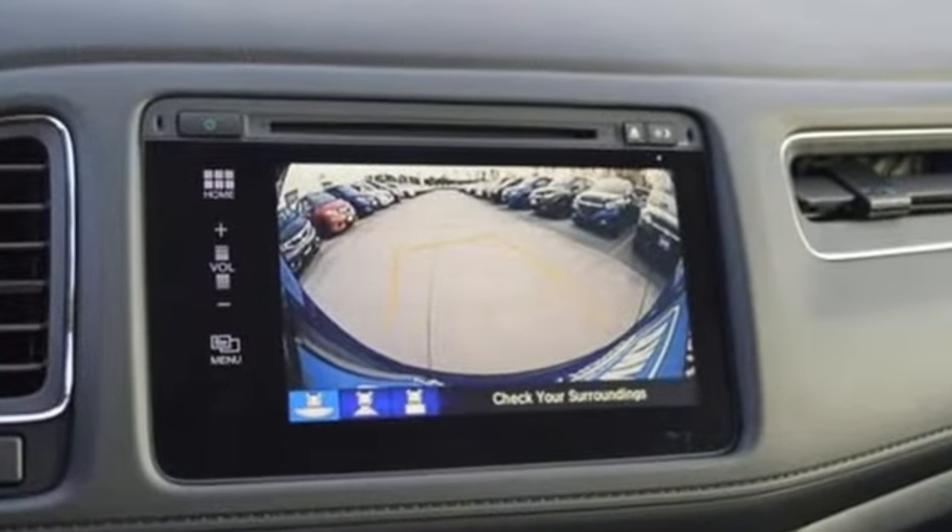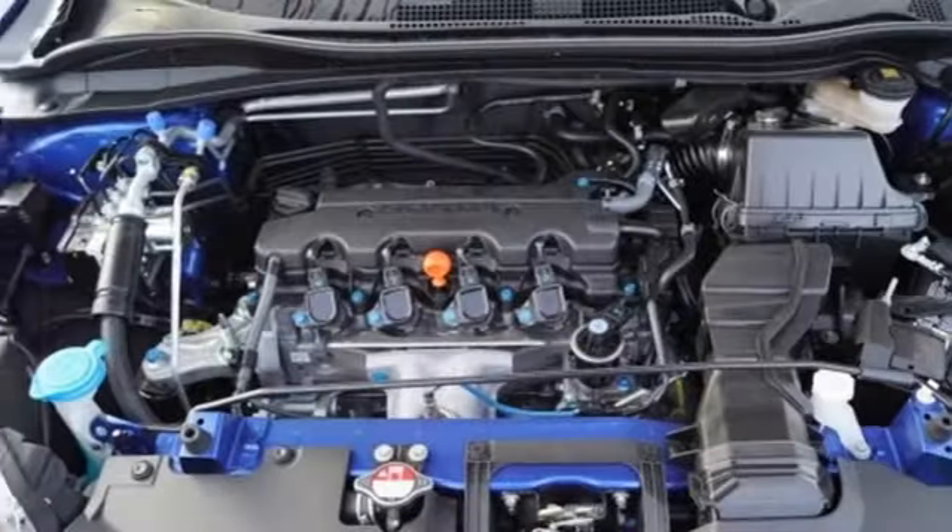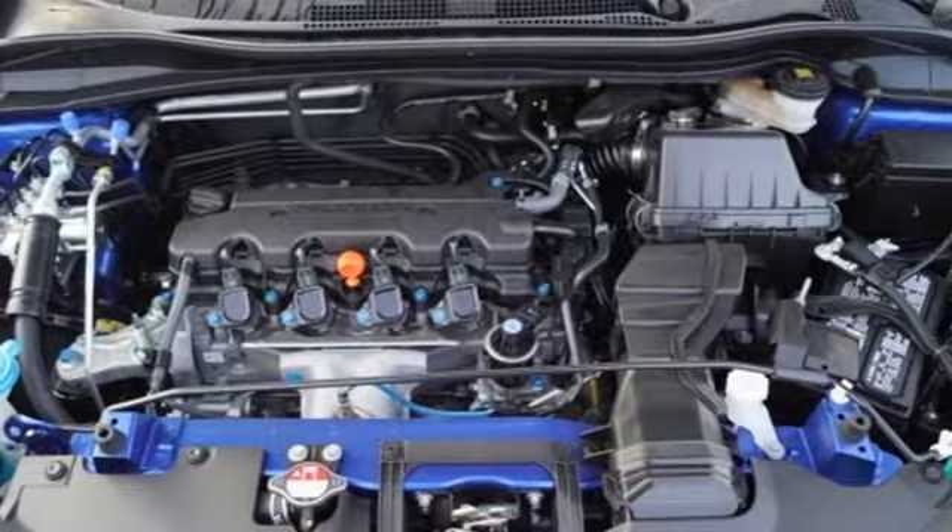With the multi-position second row magic seat folded down, this crossover yields almost 59 cubic feet of cargo space.